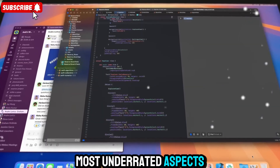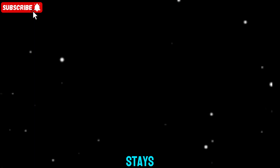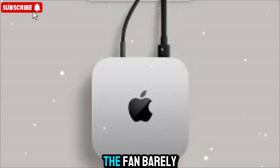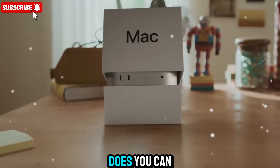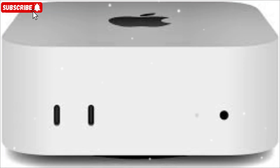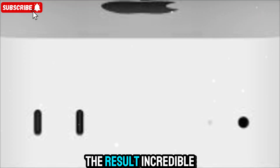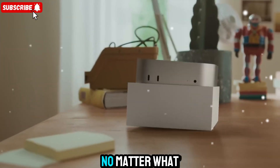One of the most underrated aspects of the Mac Mini M5 is how cool and efficient it stays. Apple's thermal engineering here is remarkable — the fan barely kicks in, even during long exports or simulations, and when it does, you can barely hear it. The efficiency cores handle light tasks while the performance cores wake up when real power is needed. The result is incredible performance per watt and a system that feels effortless no matter what you're doing.